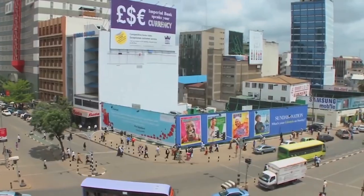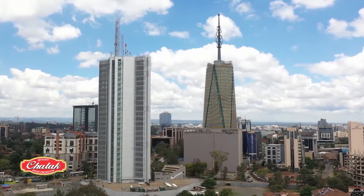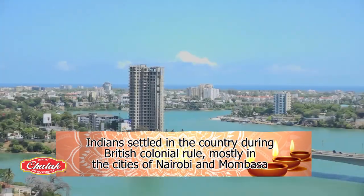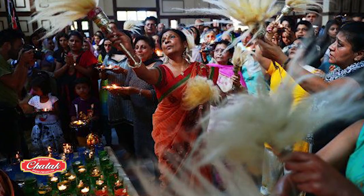With a population of 48 million, Indians number approximately 100,000. They settled in the country during British colonial rule, mostly in the cities of Nairobi and Mombasa. Interestingly, after much lobbying, in 2017,